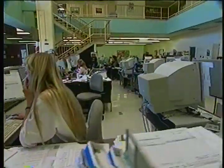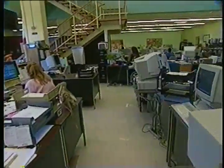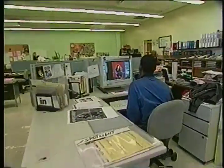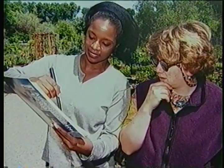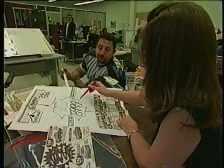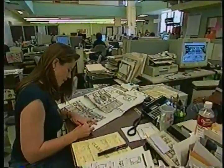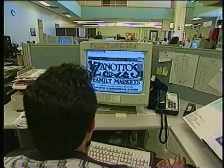Let's begin our tour with the advertising department, where you're connected to a large regional network of goods and services. The Sentinel's classified department is the county's most accessible marketplace — here you will find everything to buy or sell. In the field, professional advertising consultants meet with customers to plan their advertising. Back in the office, they meet with a team of advertising assistants and artists to convert customers' ideas into display advertising, using the latest technology to produce ads for the largest retailer to the smallest boutique.